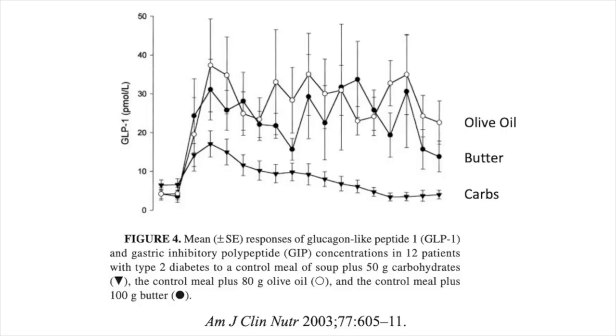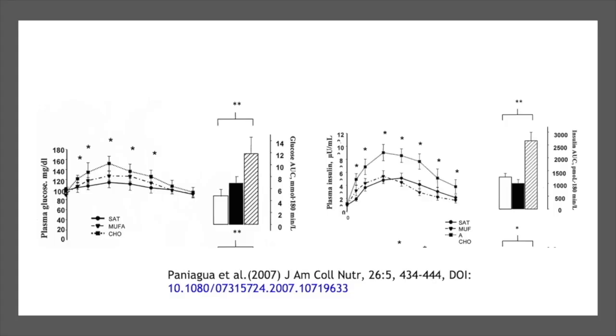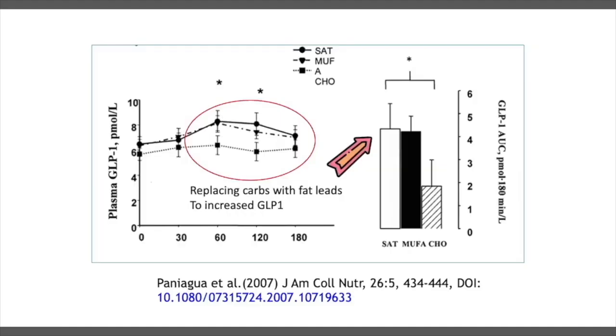In one study, they looked at soup paired either with 50 grams of carbohydrates, or butter, or olive oil, and measured how high GLP-1 spiked afterwards, as well as GIP. Both types of dietary fat really raised the incretins — the GLP-1 — much higher. A very similar study in 2007 showed that if you replace carbohydrates with fat, you get the expected decrease in insulin, which is good because insulin drives fat storage, but you also get this higher level of GLP-1.